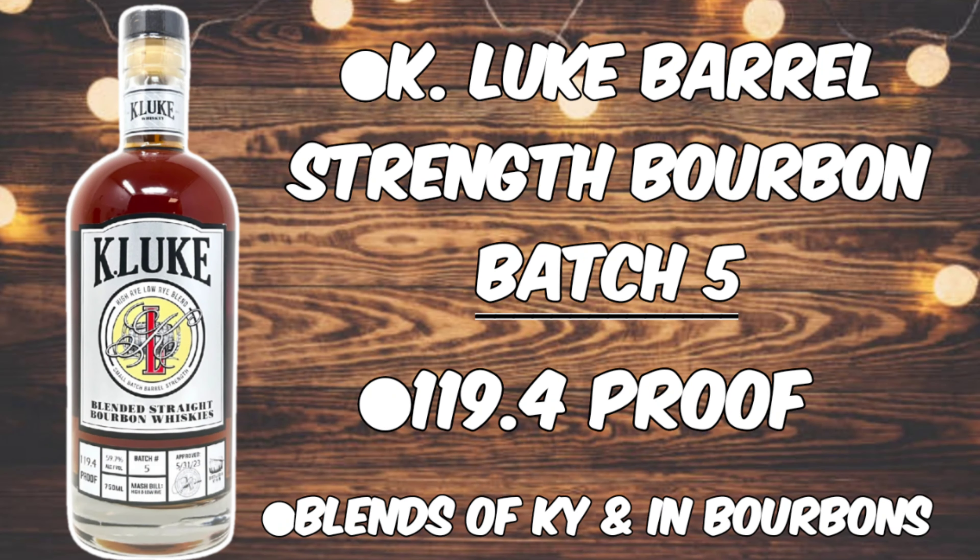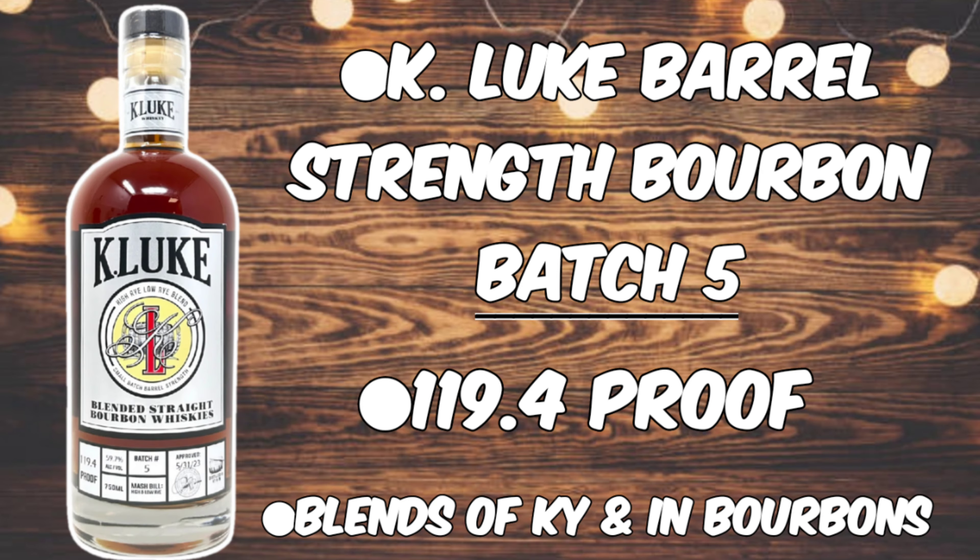The K-Luke Barrel Strength Batch 5 is coming in at 119.4 proof or 59.7% ABV. It is a blend of both Kentucky and Indiana, both high and low-rye mash bills. It's non-age stated. And the MSRP on this one is coming in at right around $115. I think as we get into it, you'll see hopefully that price point will translate and, in terms of value, be worth it to you.